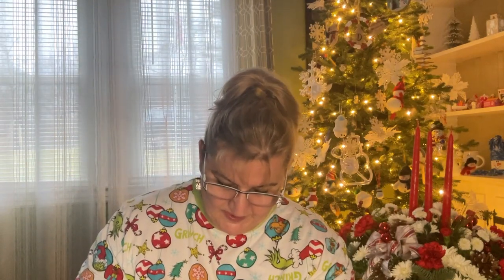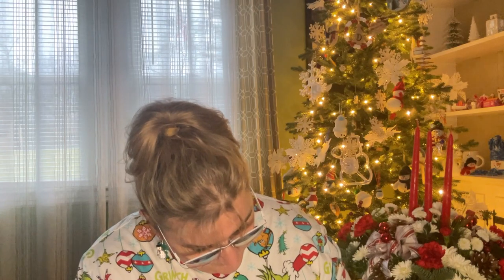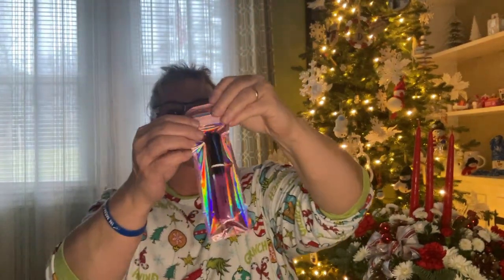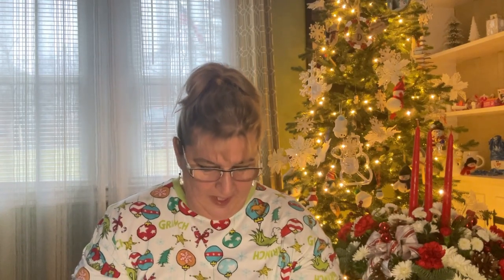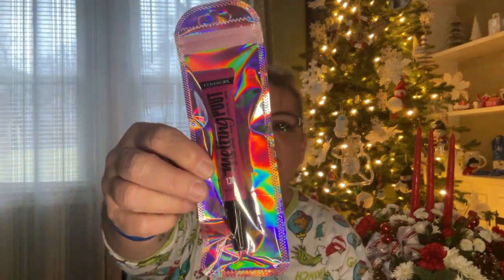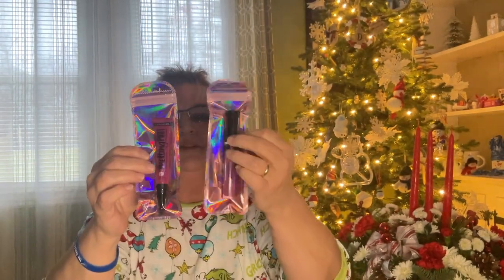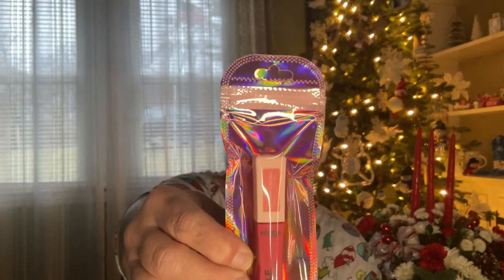I picked up a couple of makeup items. This one is CoverGirl — it's a lip product. I think Dollar Tree put it in this iridescent bag, which is a good idea. I also have one from Maybelline and this one by CoverGirl is the Melting Pot, again for the lips — same type of packaging. That's pretty smart of Dollar Tree to do that; it really makes it stand out. And then this one is L'Oreal Infallibles, another lip product. I think it's very smart to put them in these iridescent bags.